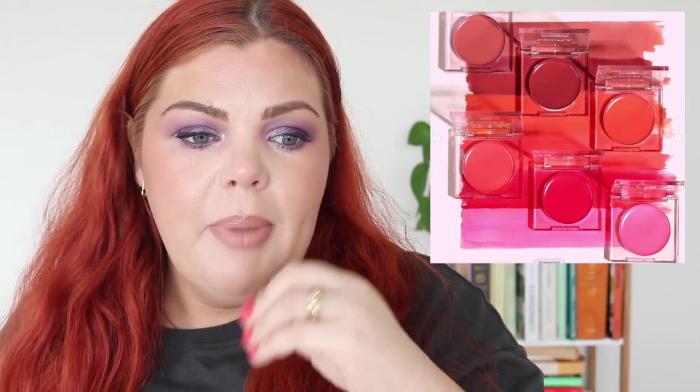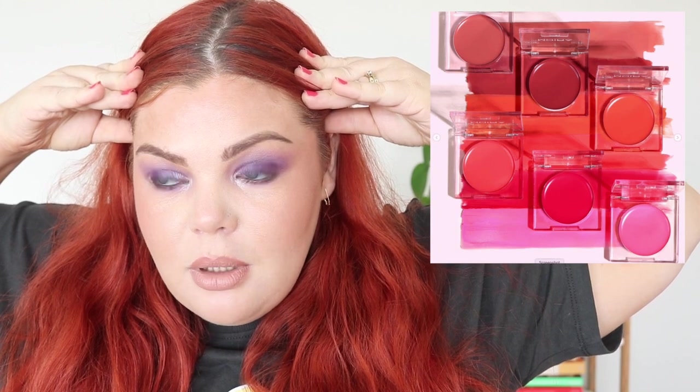Moira Cosmetics — an American indie brand I talk about all the time — has new Love Heat Cream Blushes. Discount Beauty Boutique, an Australian retailer based in Brisbane, stocks pretty much all their products at really affordable prices. These new cream blushes look incredible. The shades are: I Respect You, I Need You, I Want You, I Adore You, I Love You, and I Miss You. They contain coconut oil and aloe vera extract for a dewy flush finish — six shades at $8.50 USD each.